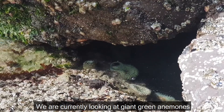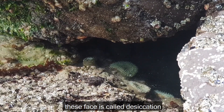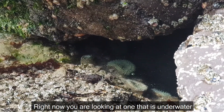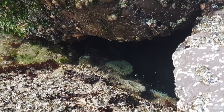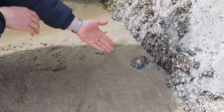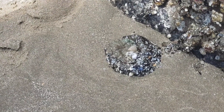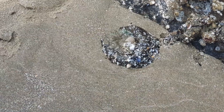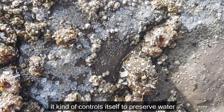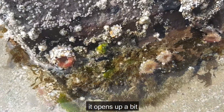We're currently looking at giant green anemones. One environmental stressor that these face is called desiccation, which is drying out. Right now you're looking at one that's underwater, and in a moment I'll show you one that's out of water. It kind of controls itself to preserve water, and then when it's underwater it opens up a bit.